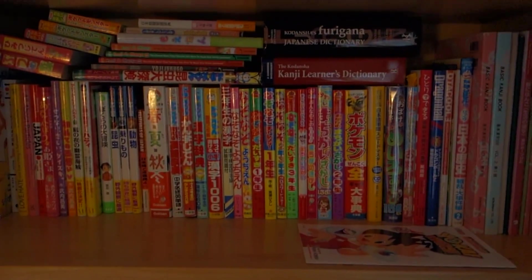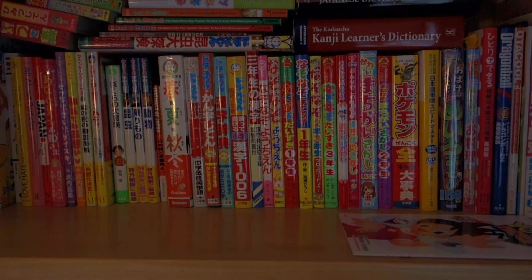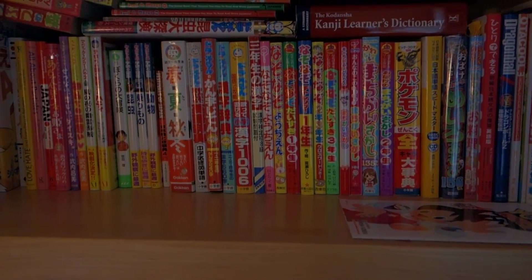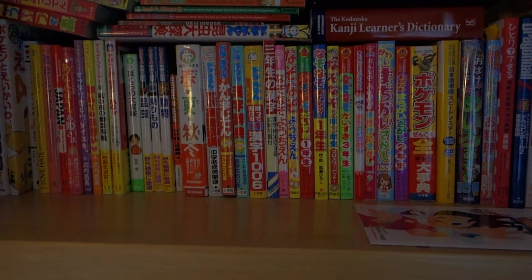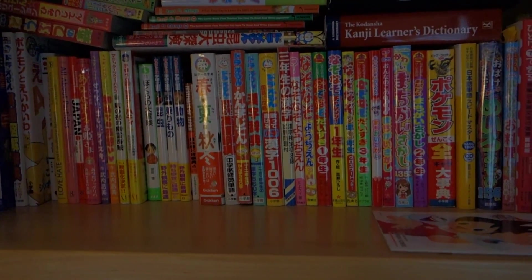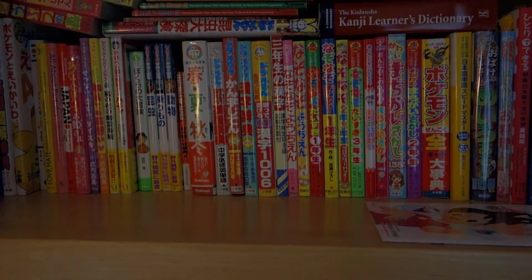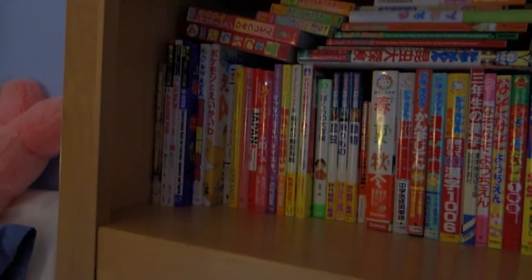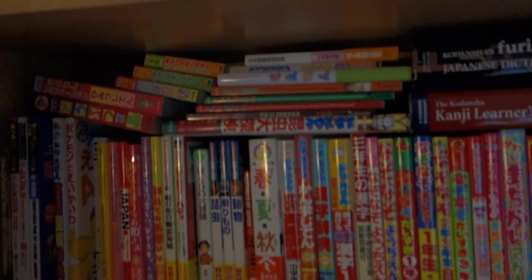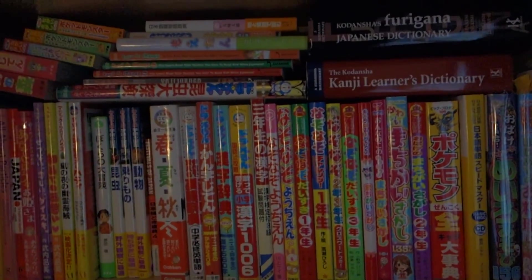Okay guys, so that is my entire Japanese reference book collection. I hope you guys enjoyed watching this. If you guys have any other requests for me to make a video about, I would be happy to do so — just leave them in the comment section below and I'll do my best to get that done for you. I know someone said they wanted me to do a room tour video, so that's definitely coming up soon. And then I guess until the next video, I'll see you guys next time. Thanks for watching. Bye.